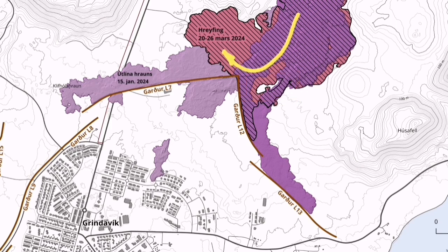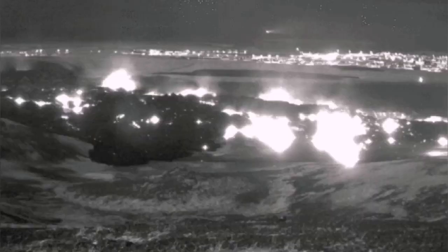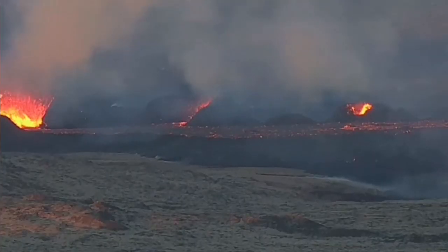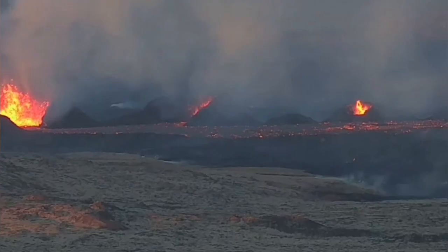It just went along the tongue and then turned back toward the west, filled the quarry hole. And that was the moment that one million cubic meters of lava actually dumped into that, and in a way saved the Grindelvík barrier walls — the lava walls.